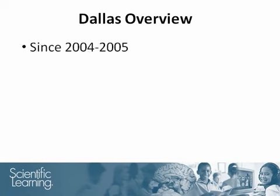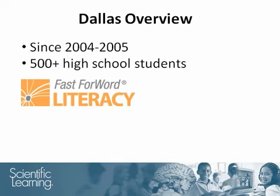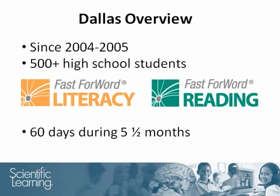Since the 2004-2005 school year, the Dallas Independent School District has used the Fast Forward products in many of their high schools. This study follows more than 500 high school students from 20 schools over the years of their Fast Forward participation. Students started with the Fast Forward Middle and High School product, now known as the Fast Forward Literacy product. Many went on to use the Fast Forward Language to Reading and Fast Forward to Reading products. On average, students spent 60 days using the product during a five-and-a-half month period.